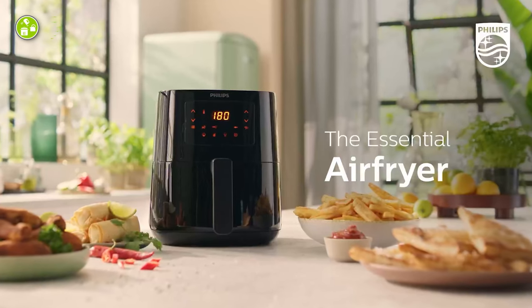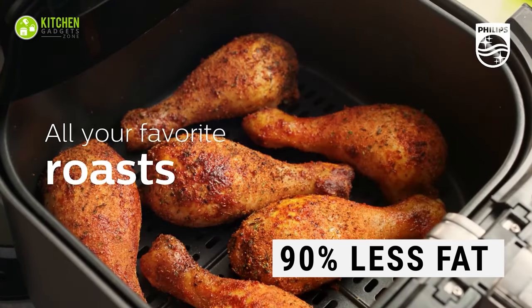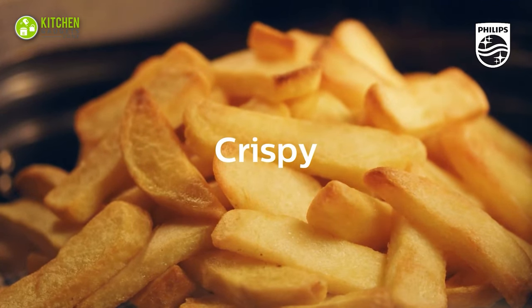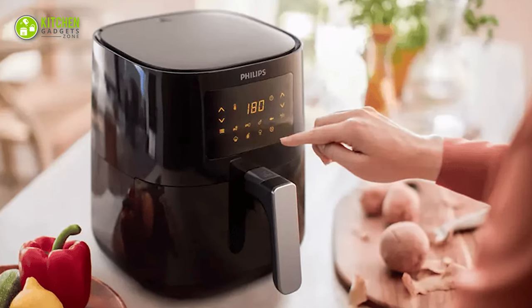Next comes the Philips Essential Digital Air Fryer. It creates crispy, tender results with up to 90% less fat. The unique starfish design ensures fast, even cooking. Choose from 7 presets and easily cook at the perfect temperature. Grill, roast, bake, and reheat with ease.